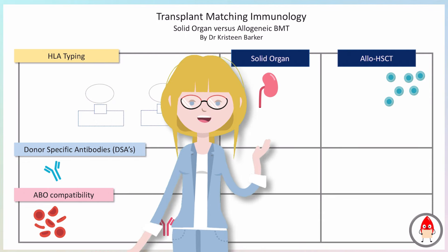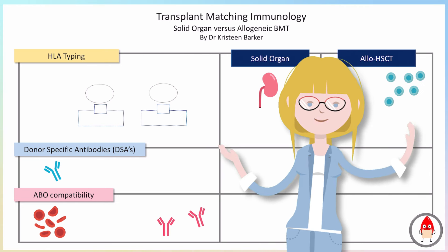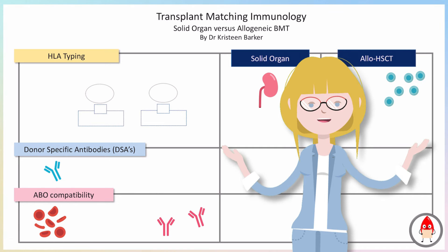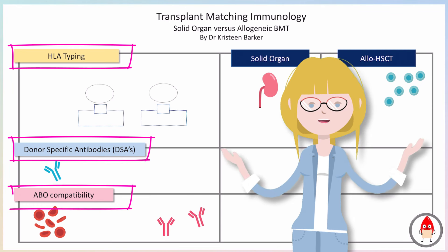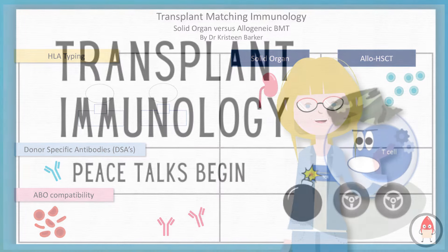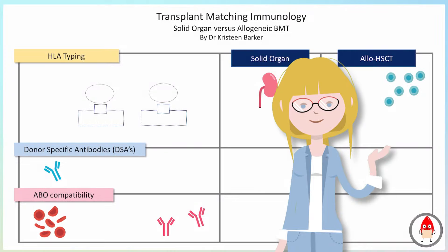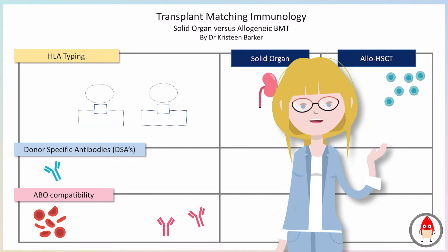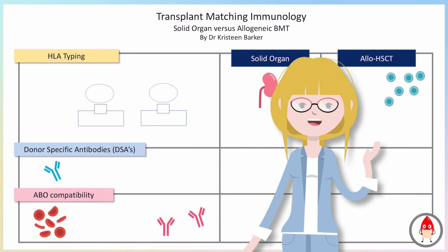Just to be clear, underneath this cartoon character I am a nephrologist and a medical educator — not a bone marrow transplant expert — but I did sit down with someone who does have expertise in this area. For both types of transplant, we need to understand the parts of the immune system which can get in the way. Things important for all transplants are HLA typing, donor-specific antibodies, and ABO compatibility.